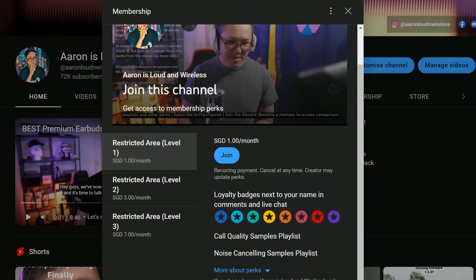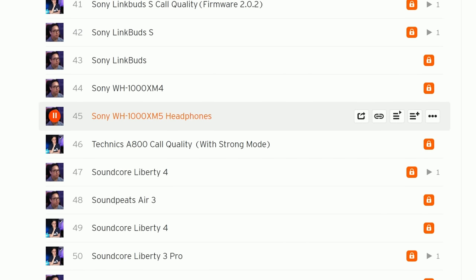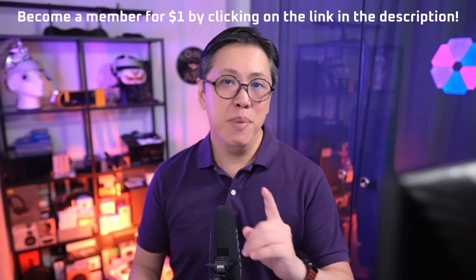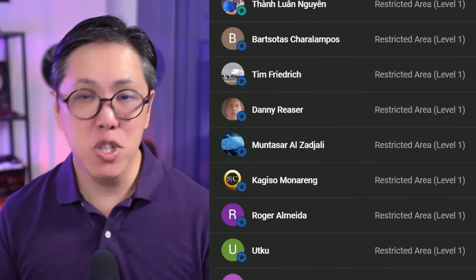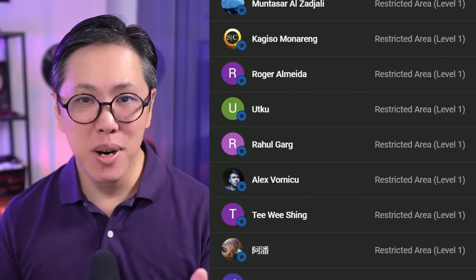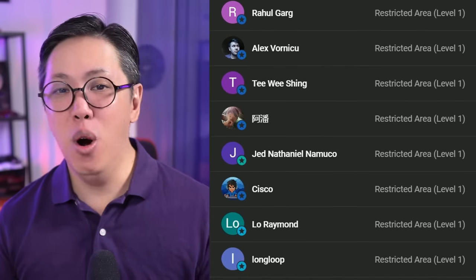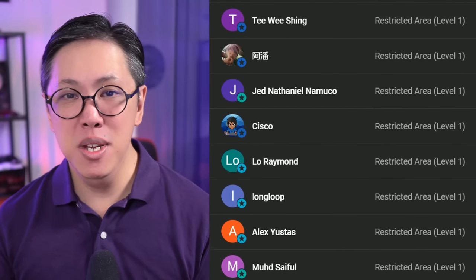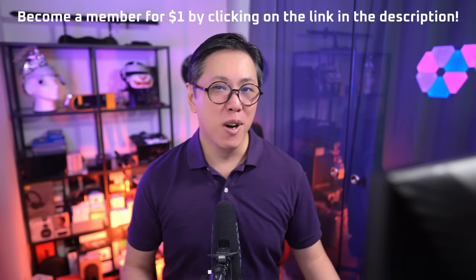If you want to compare its ANC or call quality to your other earbuds, do become a member for $1 per month or more. This gives you full access to my personal comparison tool, which you can use to compare earbuds A to B at your own time and pace. Many people have joined, especially those who can't simply visit a store to compare earbuds — it saves so much time cutting through marketing and comparing earbuds remotely.